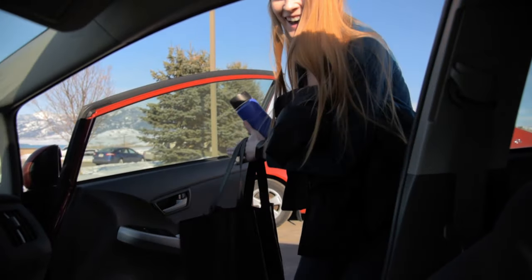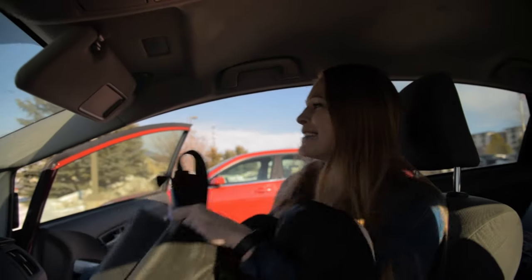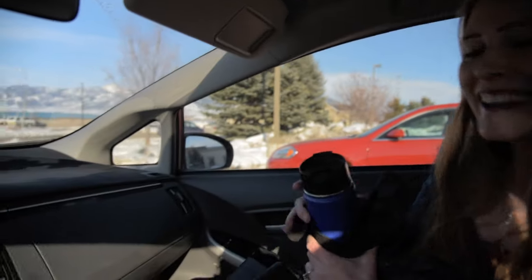I'm so excited for this trip — this should be a lot of fun! I'm excited to see my family and I'm excited to go check out Bighorn Canyon because I've never done it before. Same here. Woo, road trip! That should be awesome.